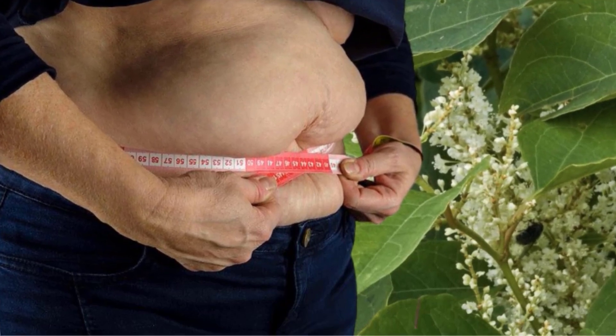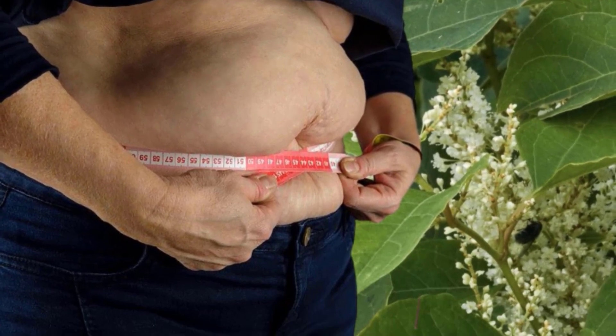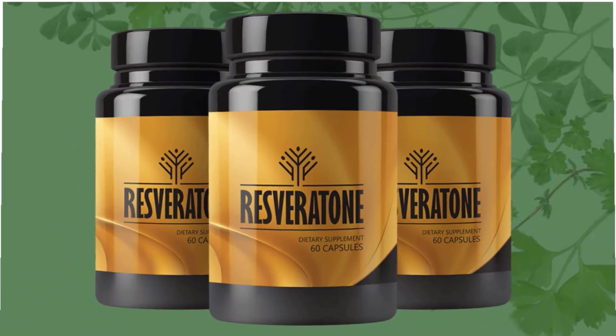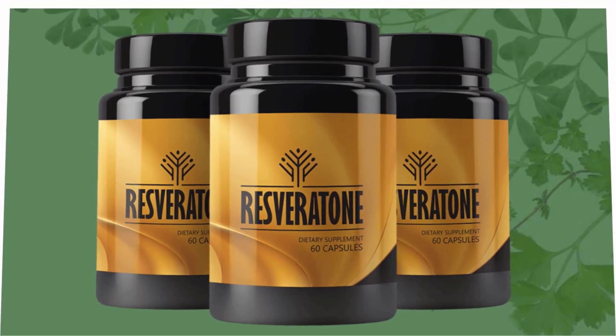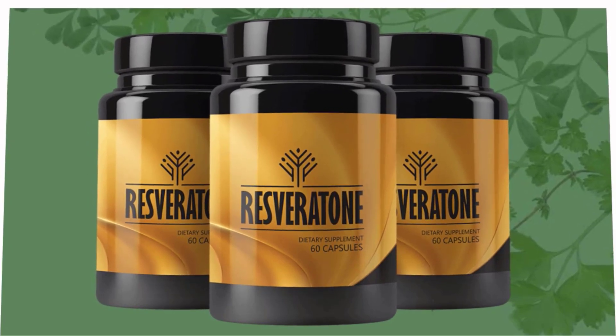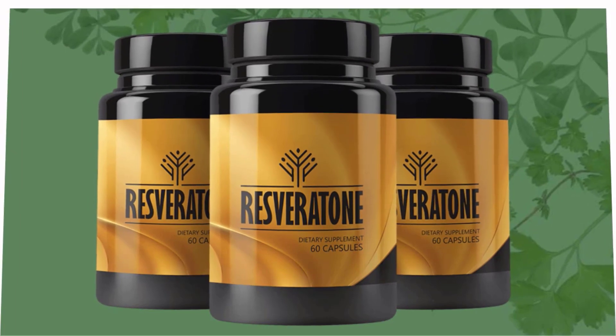Now we'll look at the good sides and bad sides of this product. Starting with the benefits: Resveratone is 100% guaranteed to eliminate excess cortisol and help you achieve your ideal weight, while preventing blood-related diseases, reducing cholesterol levels, and even helping with cognitive decay.